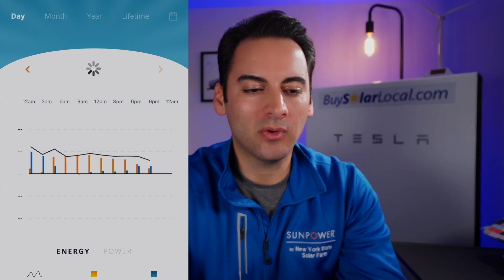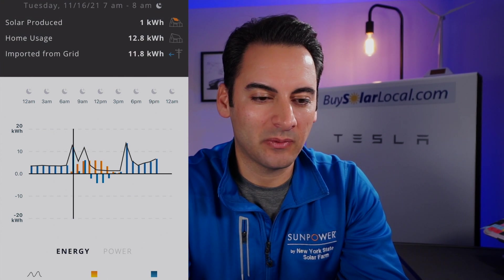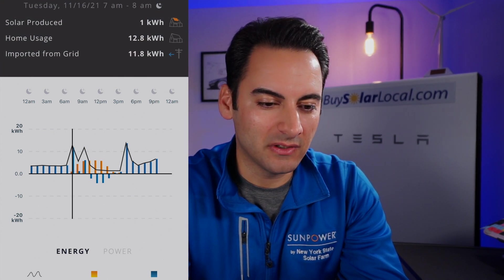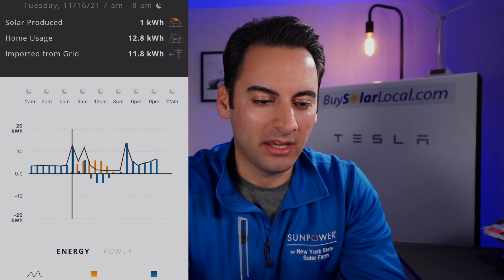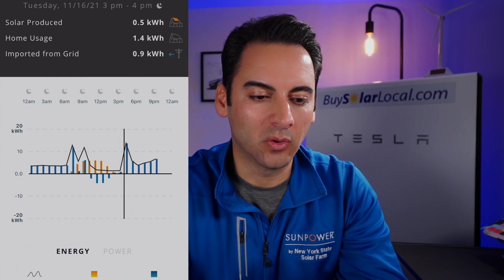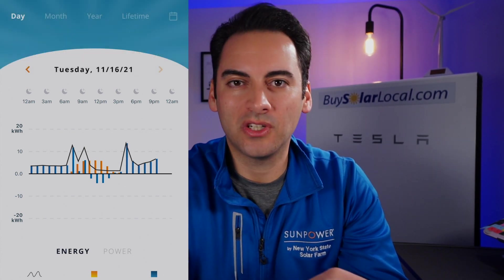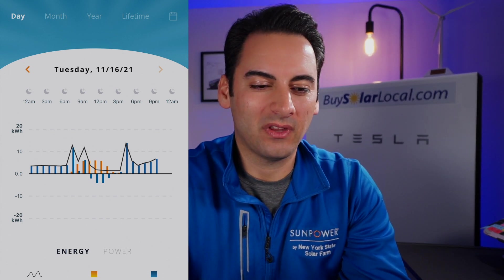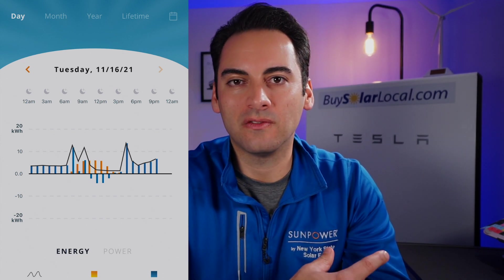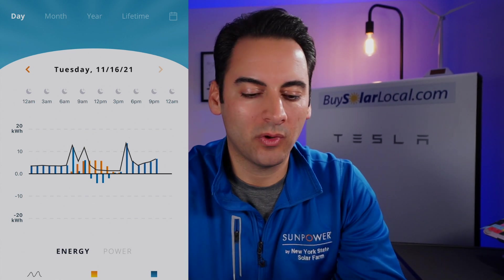I use this in day mode a lot — you can clearly see usage spikes. That big spike there? That's when I plugged the electric car in. I plugged it in in the morning, went out, came back and plugged it in again, then got home from work around 4 o'clock and plugged it in again. It's really cool to see exactly how energy is flowing through your home and when you're using power throughout the day.